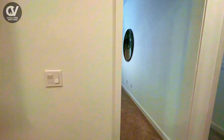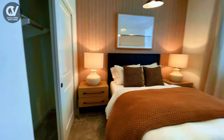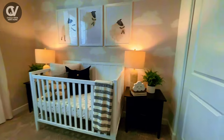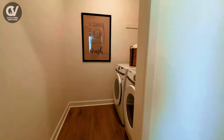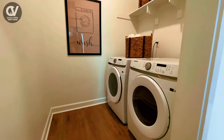The additional two bedrooms are equally inviting, offering flexibility as guest rooms, home offices, or children's rooms, depending on your lifestyle needs. The Luna Residence Unit is a townhome that perfectly balances style, comfort, and practicality, with features designed to enhance your day-to-day living experience.